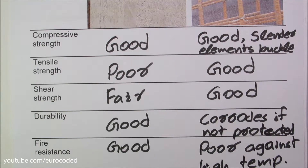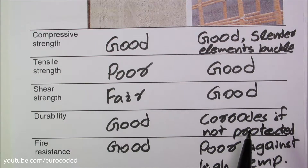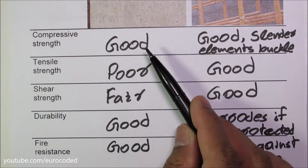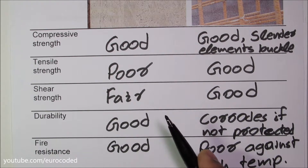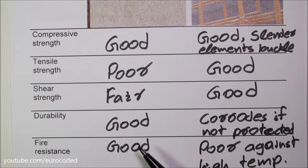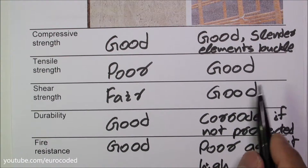If you just take concrete or just steel, they have different properties. However, as I mentioned before, these properties complement each other when put together. The combined product acquires the following properties: from concrete, good compressive strength with some shear strength and the ability to protect embedded steel reinforcement from corrosion and fire. From steel, reinforced concrete acquires good tensile strength and good shear strength.